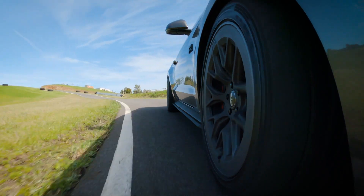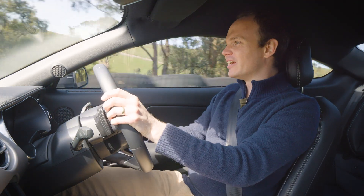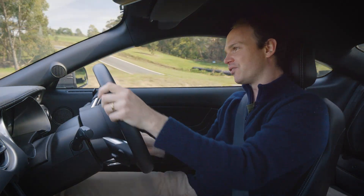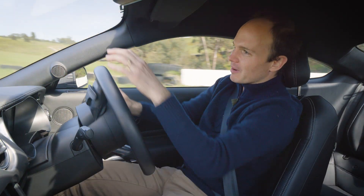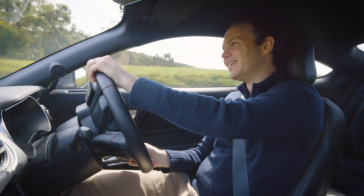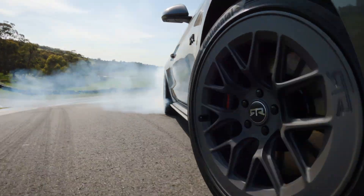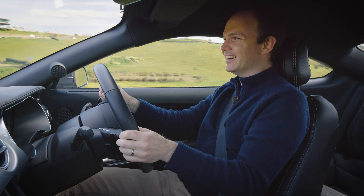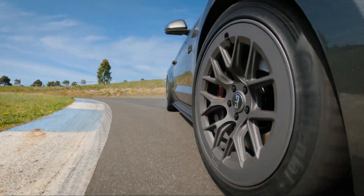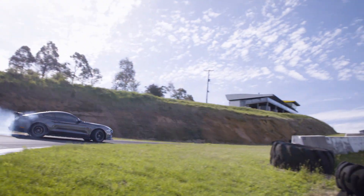Not only have RTR improved the handling, this car's got communication, accuracy, and great balance. The supercharger kit obviously has heaps of grunt, but it's also got progression. If RTR's goal was to make a fun machine, they have absolutely succeeded — this thing is absolutely fun with a capital F. Let's stick the helmet on, start the stopwatch, and I'll attempt to keep this thing in a straight line.